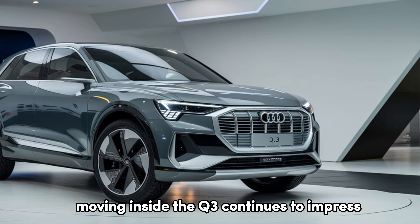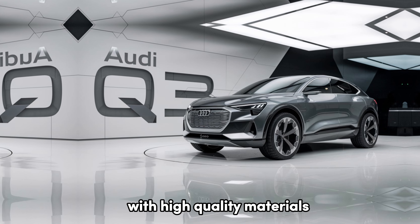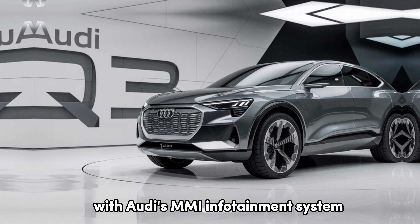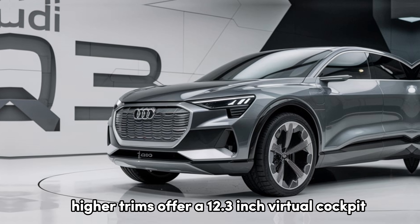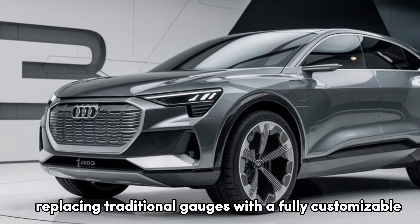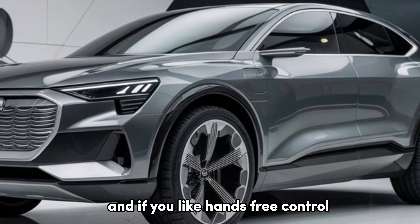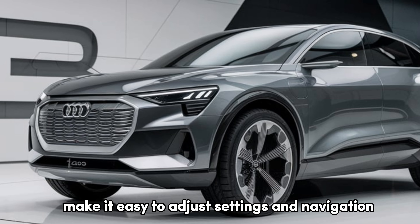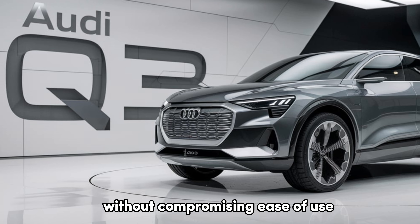Moving inside, the Q3 continues to impress. It's spacious for a compact SUV, with high-quality materials that make every drive feel premium. The standard 10.1-inch touchscreen with Audi's MMI infotainment system is intuitive and supports both Apple CarPlay and Android Auto. Higher trims offer a 12.3-inch virtual cockpit plus, replacing traditional gauges with a fully customizable digital display that puts navigation, media, and vehicle info right in front of you. The Q3's advanced voice-activated features make it easy to adjust settings and navigation with just a few words. Audi has made tech a big focus here without compromising ease of use.